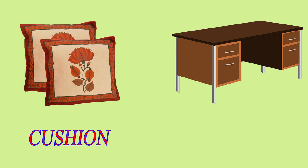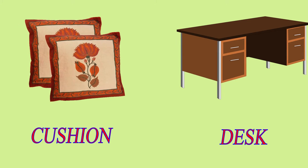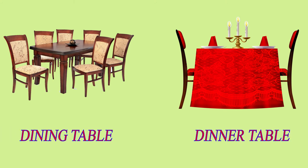Cushion. Desk. Dining Table. Dinner Table.